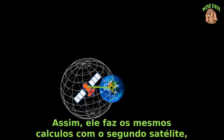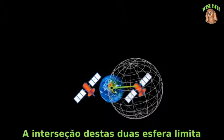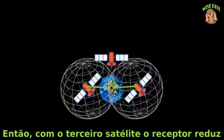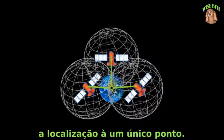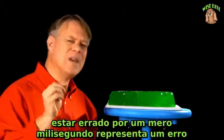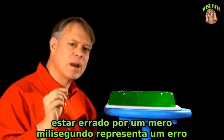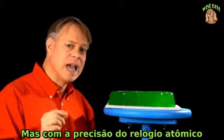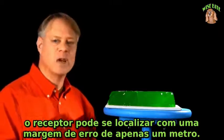The same calculation is done with the second satellite. The intersection of these two spheres narrows the location to the circumference of a circle. Then with a third satellite, the receiver can reduce the location to a single point. Since signals are traveling at the speed of light, being off by even a millisecond means an error of about a million feet or 300 kilometers. But with atomic clock accuracy, the receiver can locate itself to about three feet.